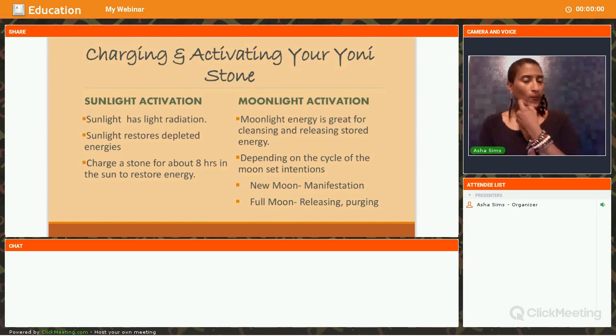You want to charge and activate your egg as well. There are two ways to do it. You can activate it in the sunlight — the sunlight has light radiation, and each crystal has a matrix inside that can be activated by it, enhancing whatever the purpose of that egg is. Sunlight also restores any type of depleted energy. It's good after you use your egg to place it in sunlight to reactivate it. Charge the stone for about eight hours in the sun to restore its energy.